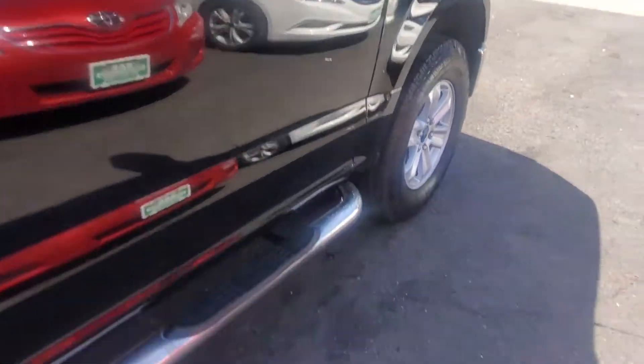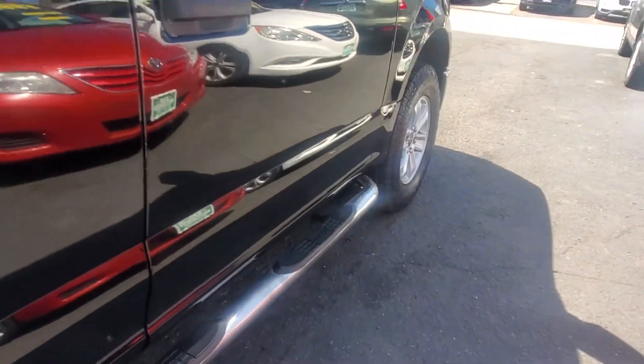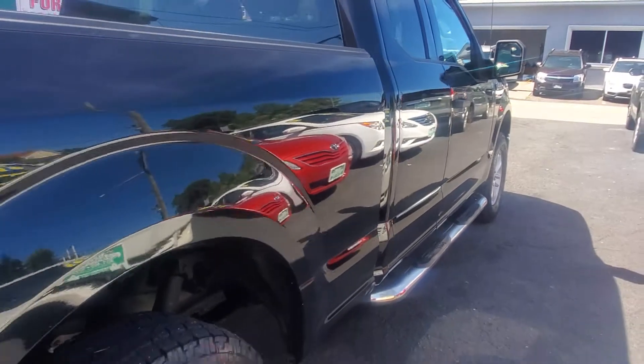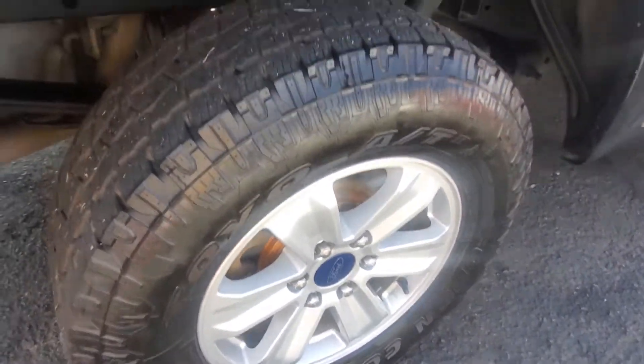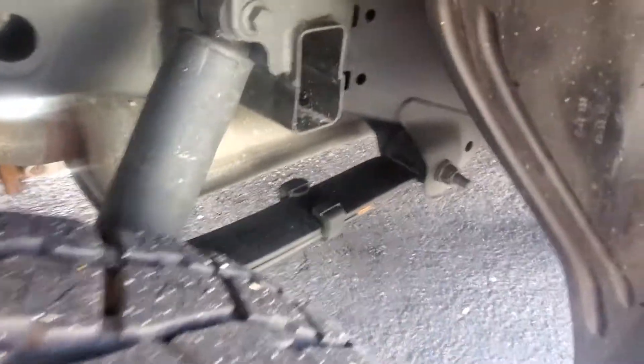Look at the side of the vehicle. The step board is in good shape — no rust, no dents of any kind, not pushed in. Look at the side of the truck more — you can see it's in great shape. Here's your passenger side rear tire and rim in very good condition. As you can see inside, there's no rust of any kind in there.